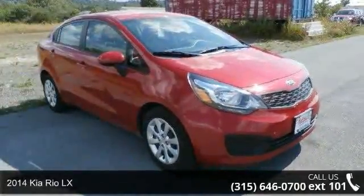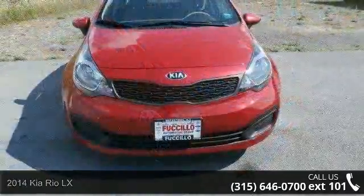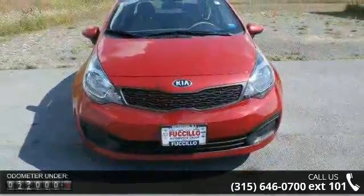Arrive in style with this 2014 Kia Rio LX. This may be the set of wheels you've been looking for. Enjoy these notable features.